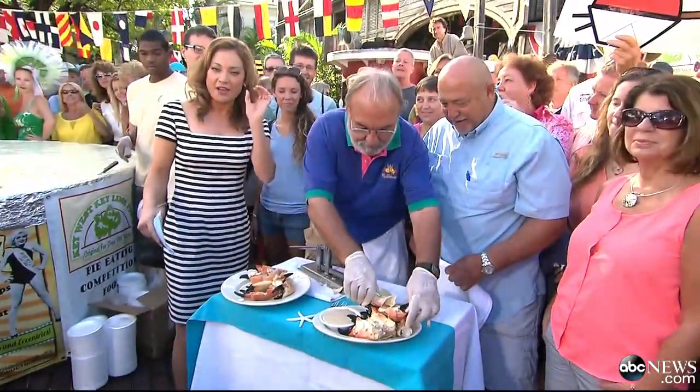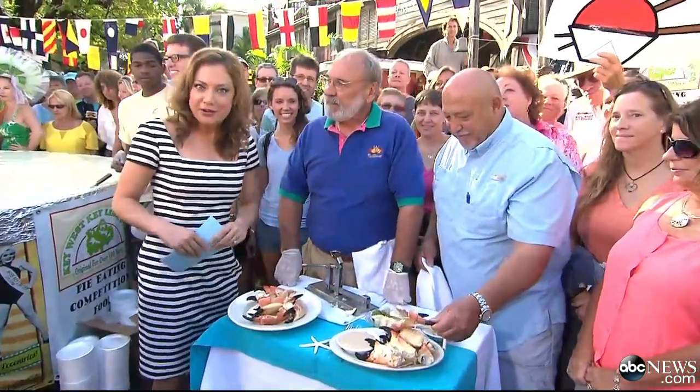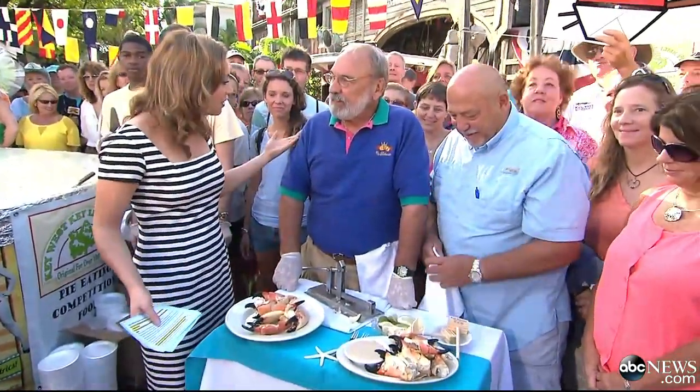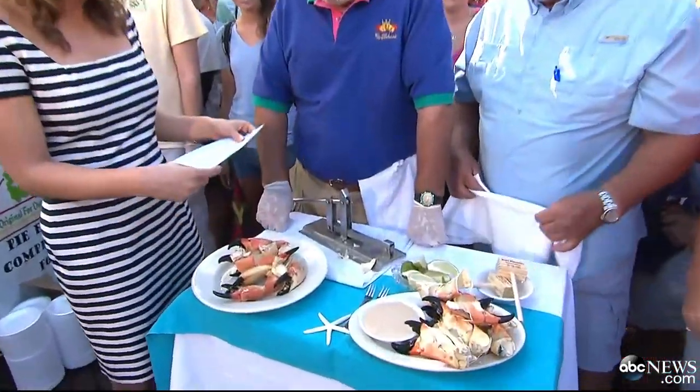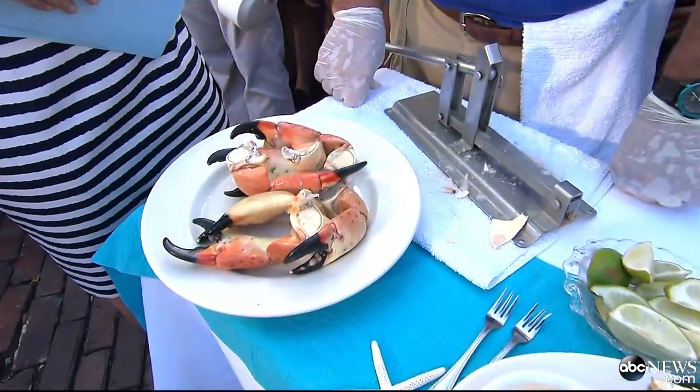We left all of you some conch so you can learn to play, and also some stone crab — one of our favorite regenerative resources here. This is Gary Graves with Keys Fisheries. Tell me how we get a stone crab claw.